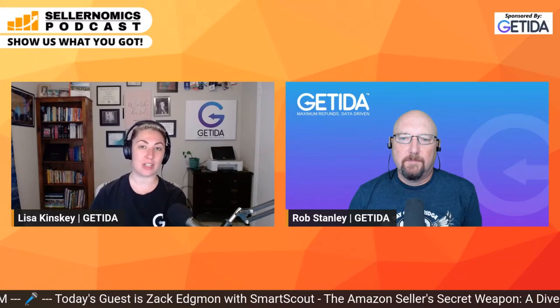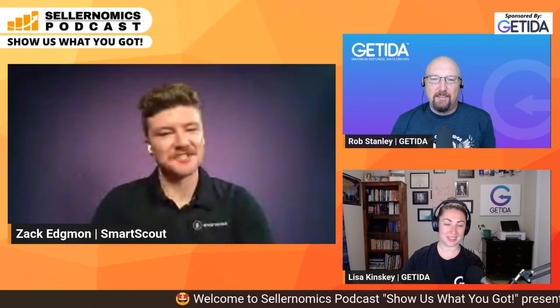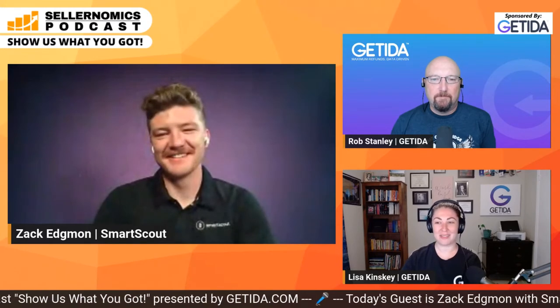Welcome to today's episode of Show Us What You've Got. My name is Lisa Kinski. I'm joined by my co-host Rob Stanley. Today we are going to be taking a deep dive into the SmartScout tool, which is the Amazon seller's secret to success. Very excited to bring on board Zach Edgeman with the SmartScout team. I'm super stoked to be here and super stoked to showcase the SmartScout software.